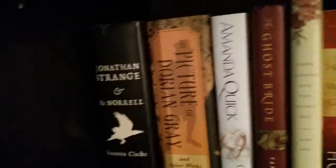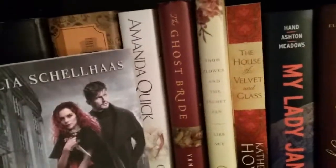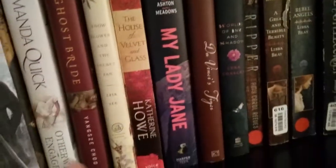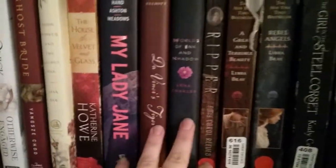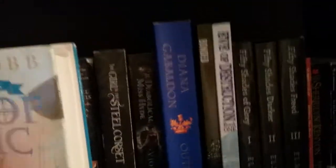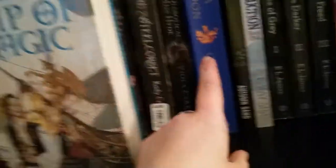Same with Picture of Dorian Gray, Jonathan Strange, Amanda Quick — well, that's the author — Otherwise Engaged, and so on. And My Lady Jean, Da Vinci's Tiger, and then this just keeps going. And then once we hit Outlander, which is both a historical fiction and a romance, then we get into our romance section.